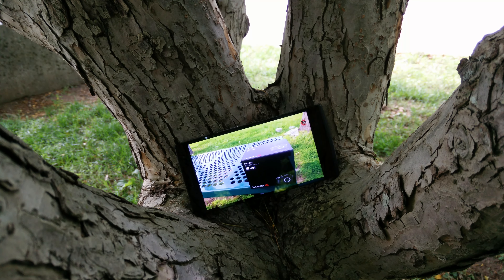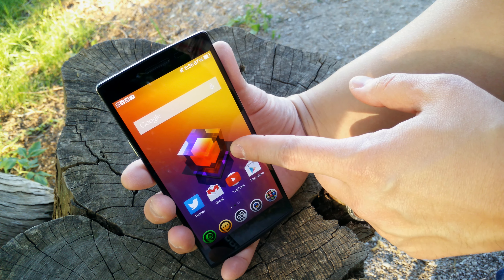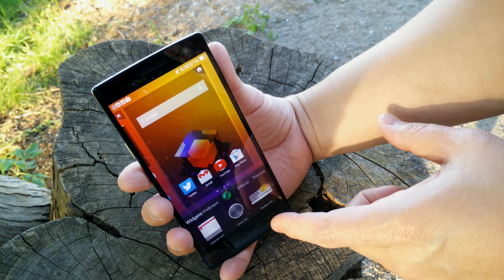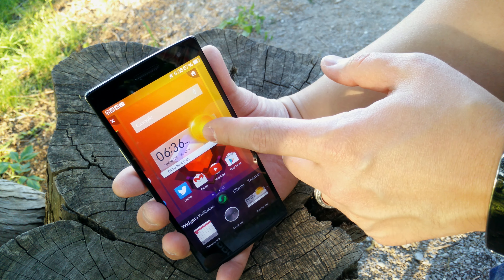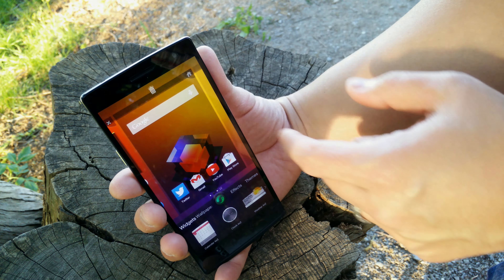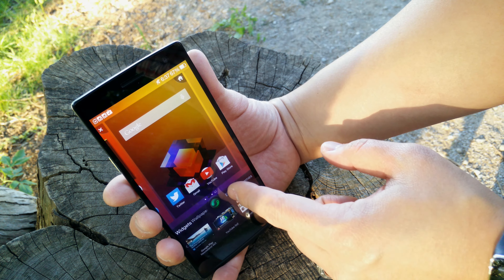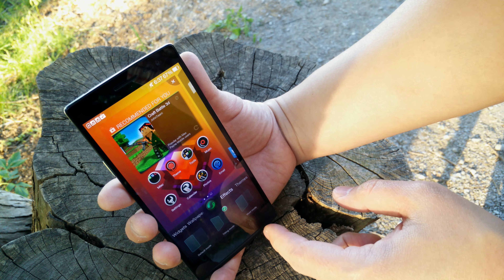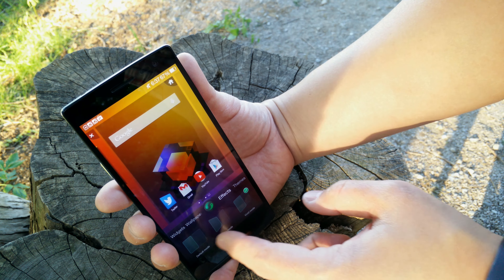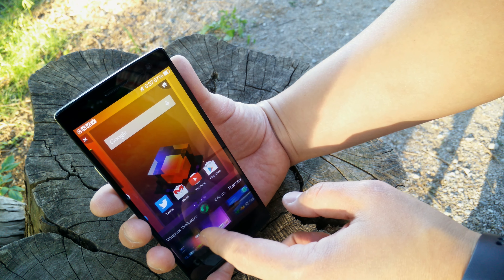The one downside of the display is that it's calibrated towards the cool side, so the whites look a little bit blue, but that is on my midnight version. When I received my white version I noticed that it was definitely a warmer panel, and you can definitely tell the difference — it's one of the most gorgeous displays I've ever seen. The vibrancy and sharpness is exactly the same but the temperature is a little bit different, so I don't think you will be disappointed at all in the 1080p display on the Find 7a.